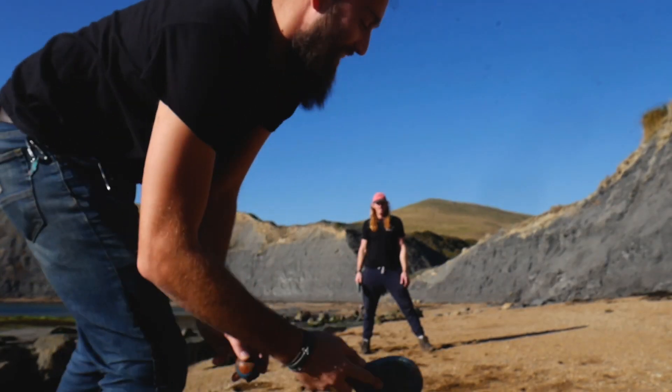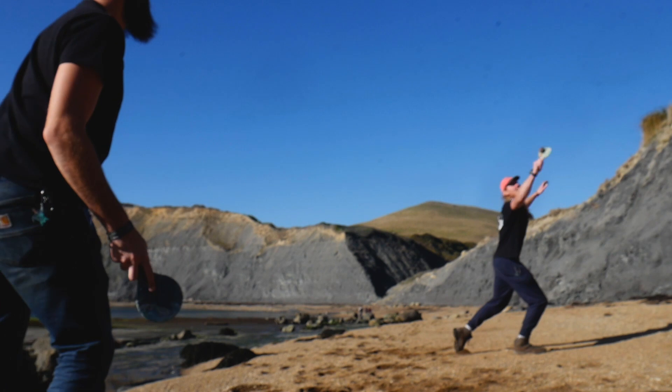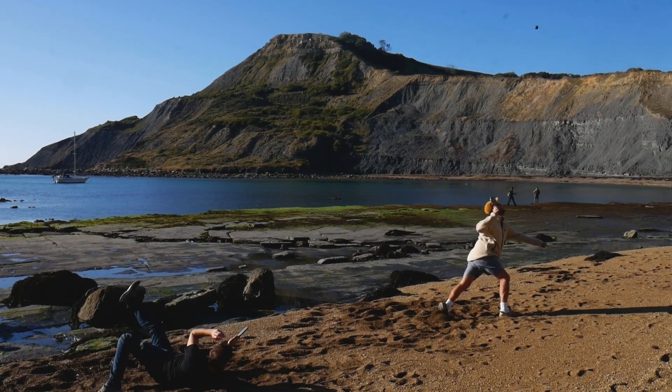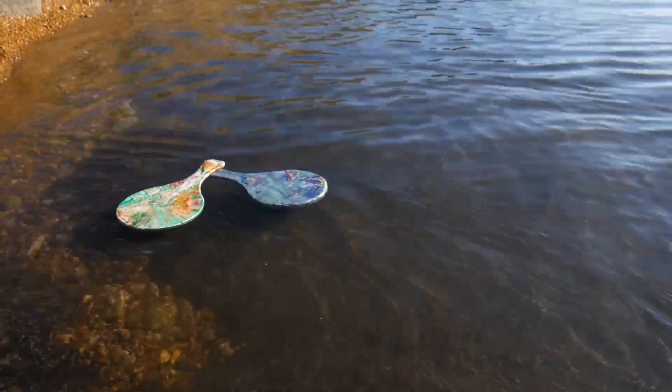And that ball that we found earlier came in handy just like we thought, and we've genuinely had wicked fun playing on the beach and in the sea with these little bats. The other great thing about using polyethylene is that it floats, so there's no chance of all our hard work sinking to the bottom of the sea.